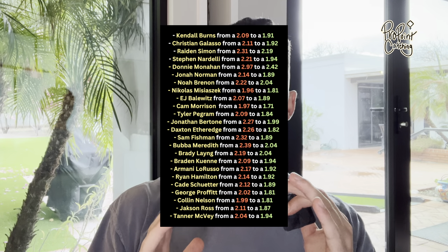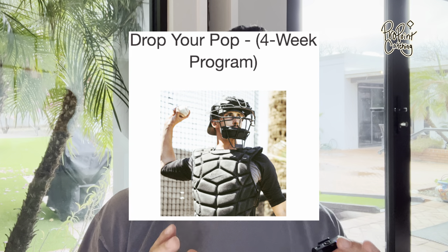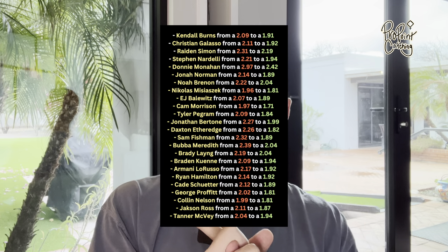In this video, I'm going to show you how 23 catchers dropped their pop time by 0.1 or more in four weeks using my Drop Your Pop Time remote training program, without having to rely on random drills that they found on the internet. By the end of this video, you'll learn exactly how they did it, how you can see results just like all of these guys, and how to apply for my program if you want to train remotely with me one-on-one.